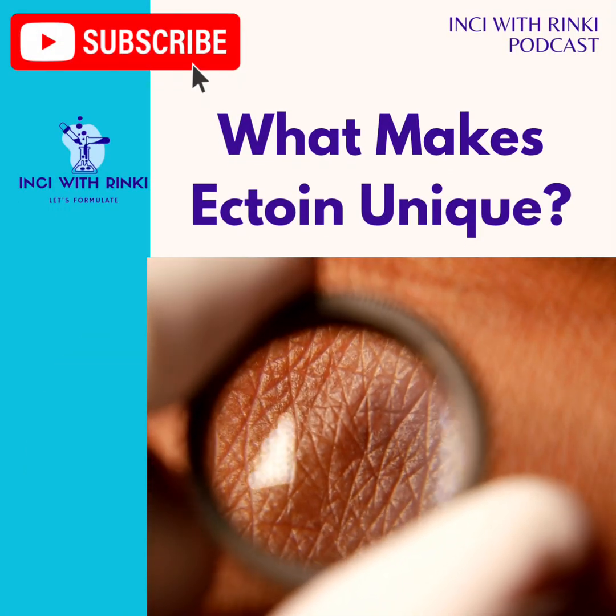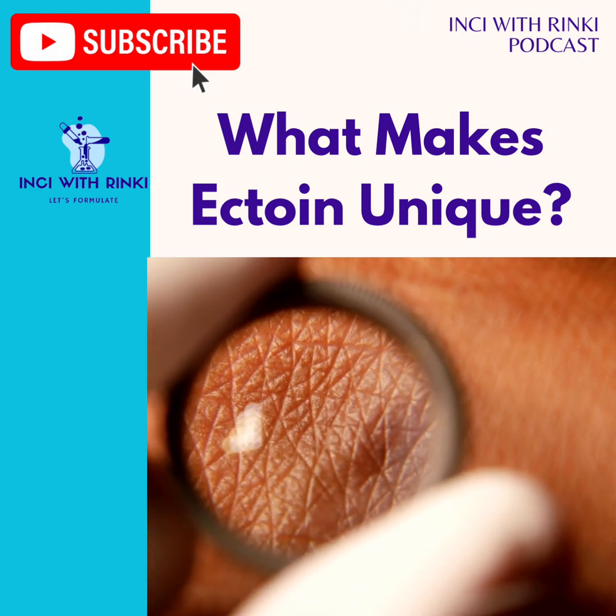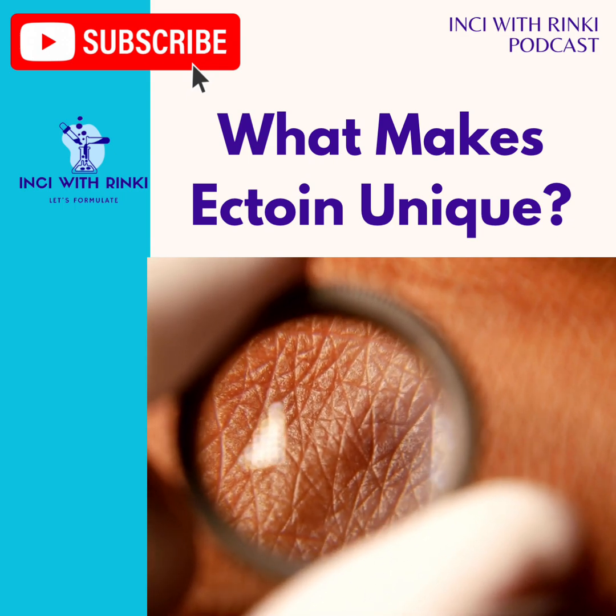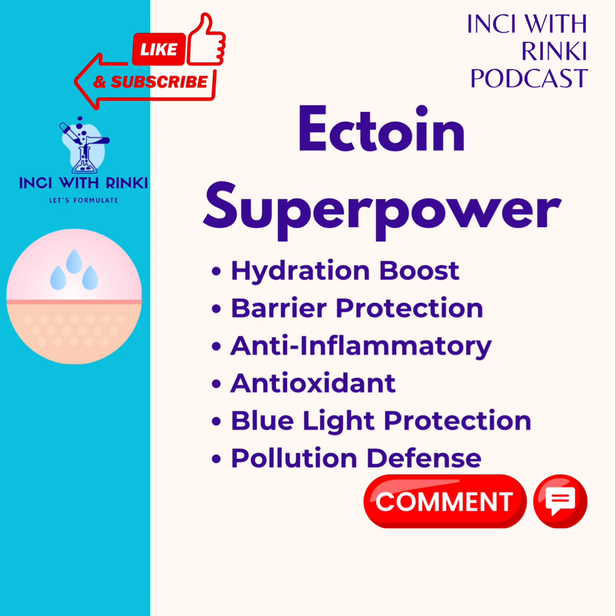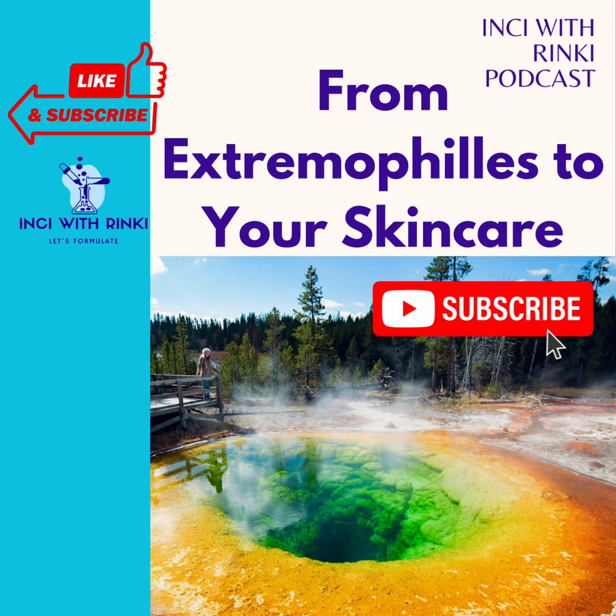What are Ectoin's superpowers? First, hydration boost — Ectoin has a natural ability to bind water molecules, creating a hydration reservoir on your skin to keep it plump and moisturized. Second, barrier protection — it strengthens the skin barrier, making it resilient to external aggressors like UV rays, blue light, and pollution. Third, anti-inflammatory properties — it calms redness and irritation, making it ideal for sensitive and sensitized skin. Fourth, antioxidant benefits — Ectoin neutralizes free radicals, preventing premature aging. Fifth, blue light protection — studies show Ectoin protects skin cells from DNA damage induced by blue light exposure. And finally, anti-pollution shield — Ectoin guards against damage caused by particulate matter, heavy metals, and other pollutants, reducing oxidative stress and inflammation.